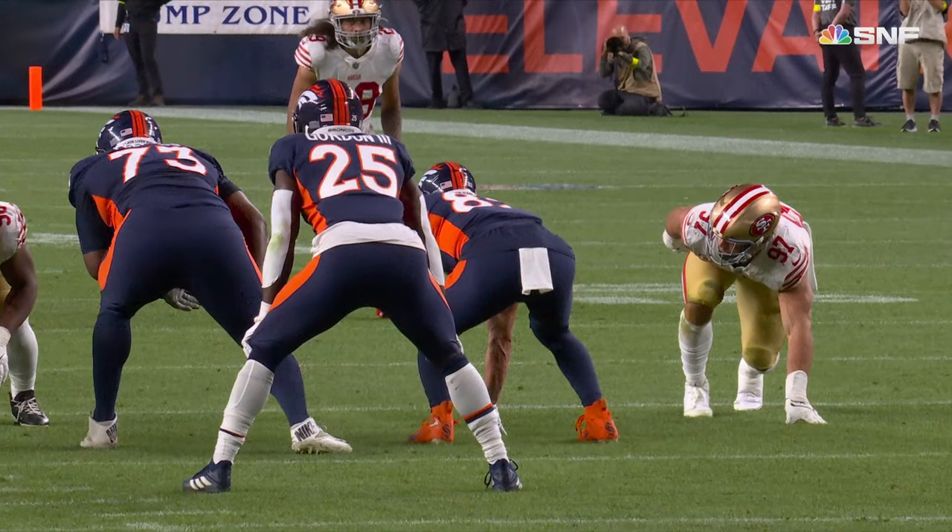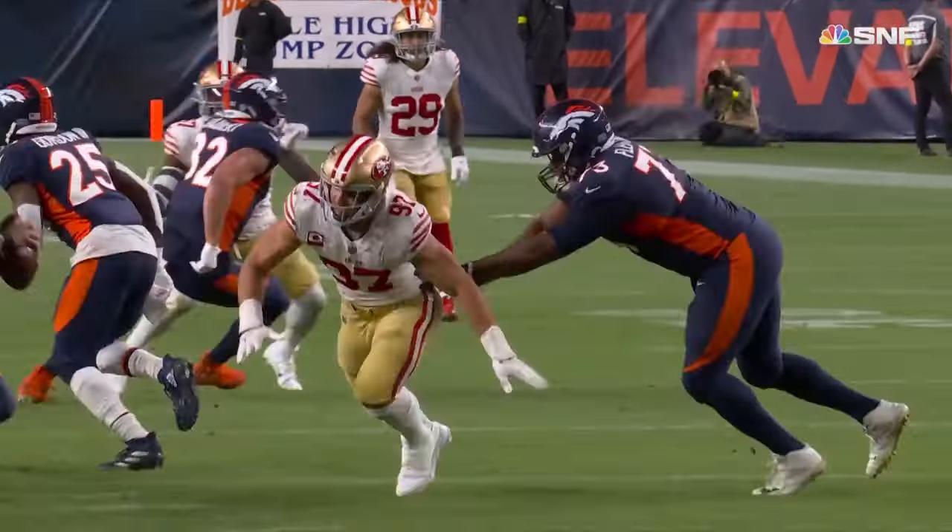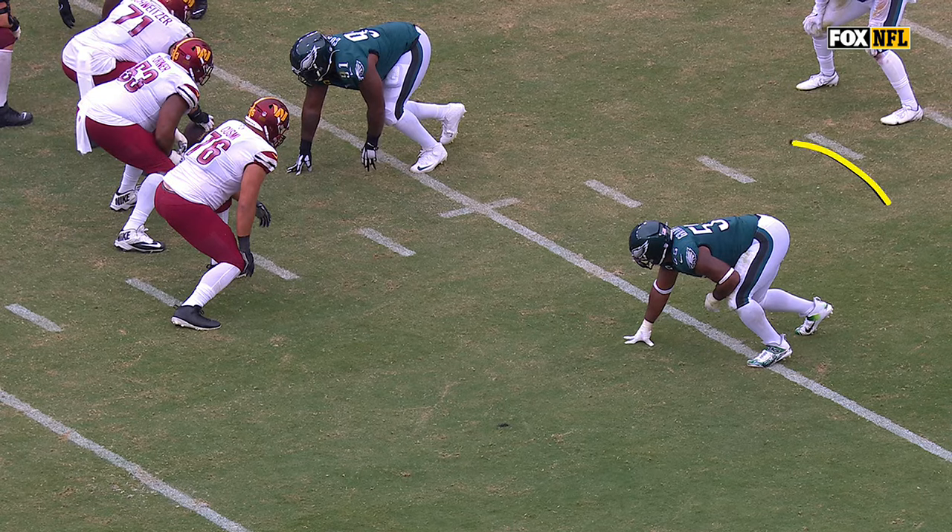They've had a negative play and they've been punting this time. Great move there by Bo Cesar in the NFL this season for a team.